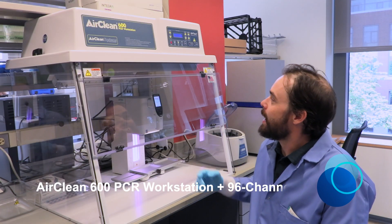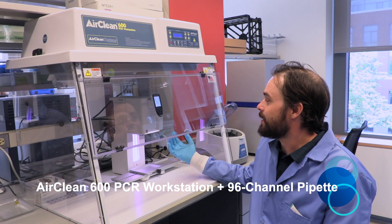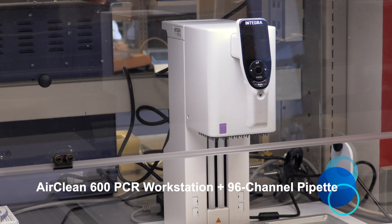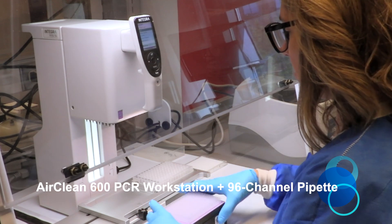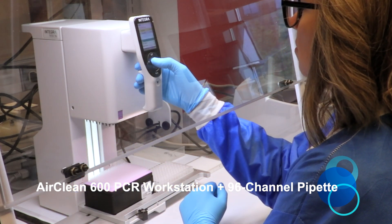Here we have a PCR clean hood for handling samples to prevent contamination. And for liquid handling, especially in large 384-well format, we have this 96-well pipetter which can facilitate essentially transferring an entire 96-well plate in a single step.